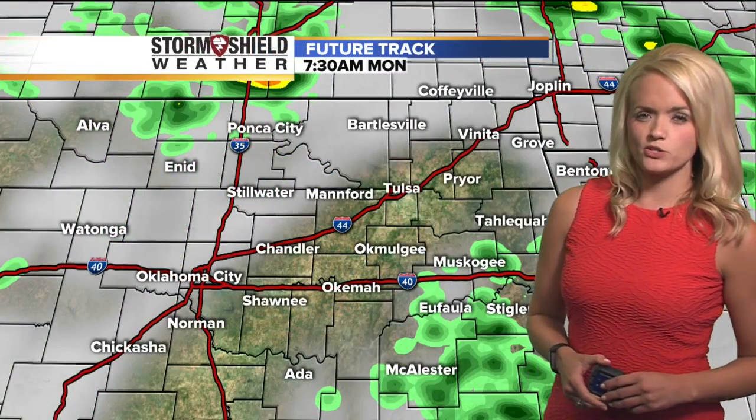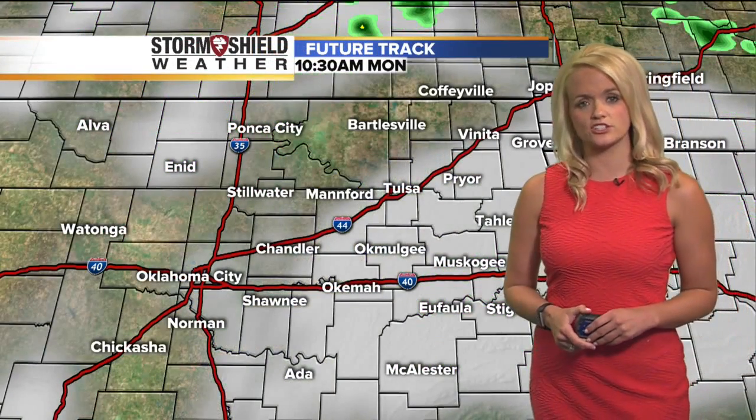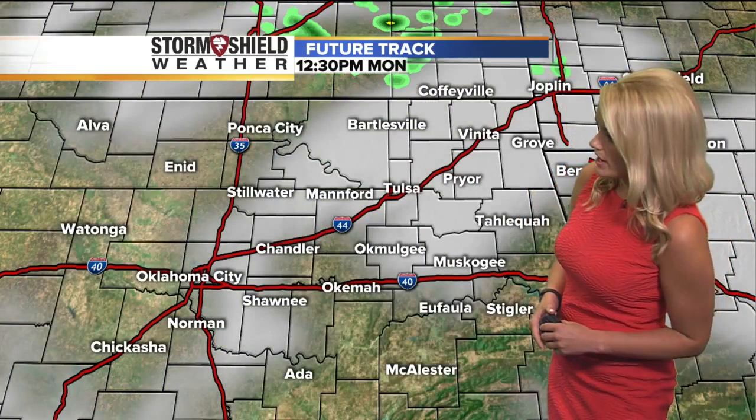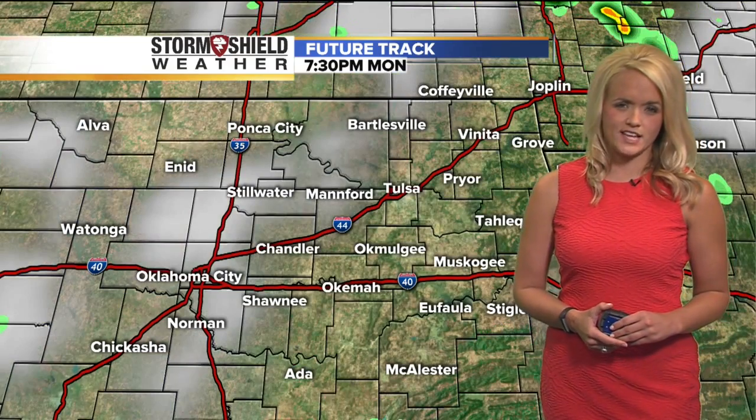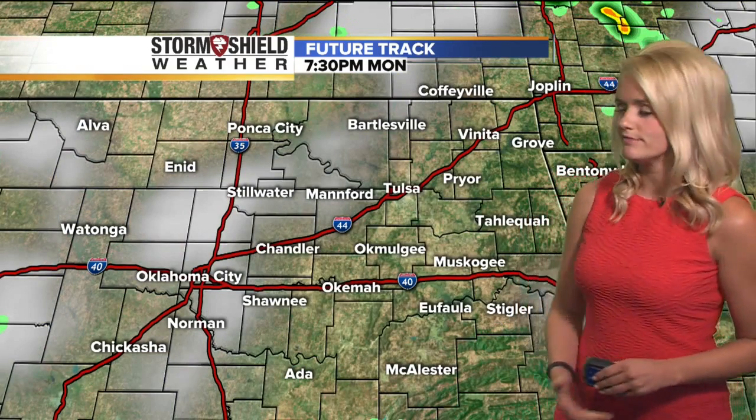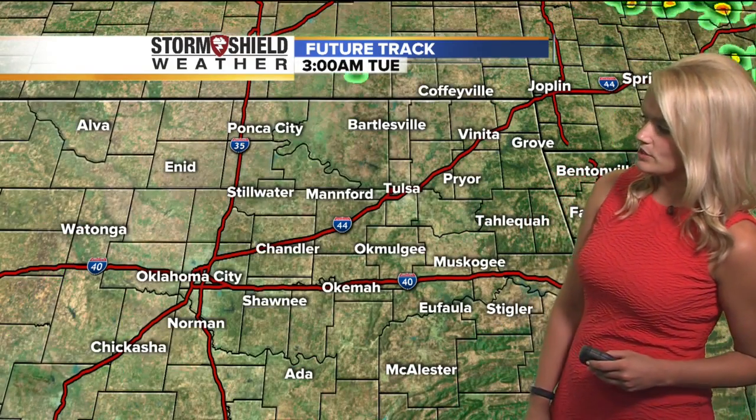Through the day, we'll look for about a 20 to 30 percent chance of a few scattered showers. It's a pretty low chance, but we could still see a couple pop up here and there. Otherwise, those clouds kind of hang around for the first half of the day, so look for a mix of sun and clouds to start, with a little bit more clearing as we head into the early evening hours.